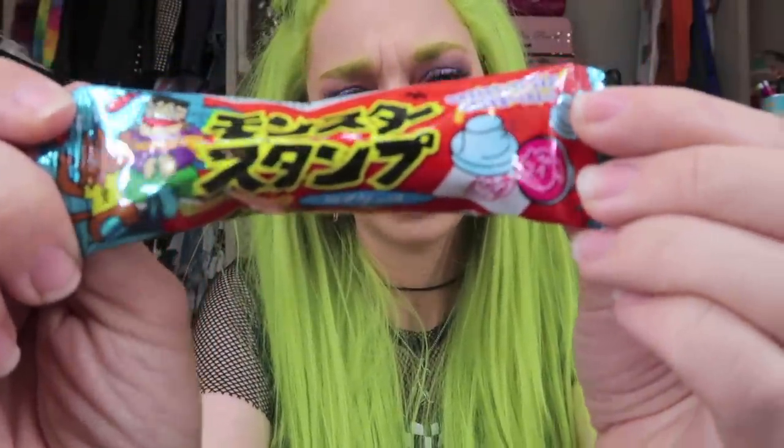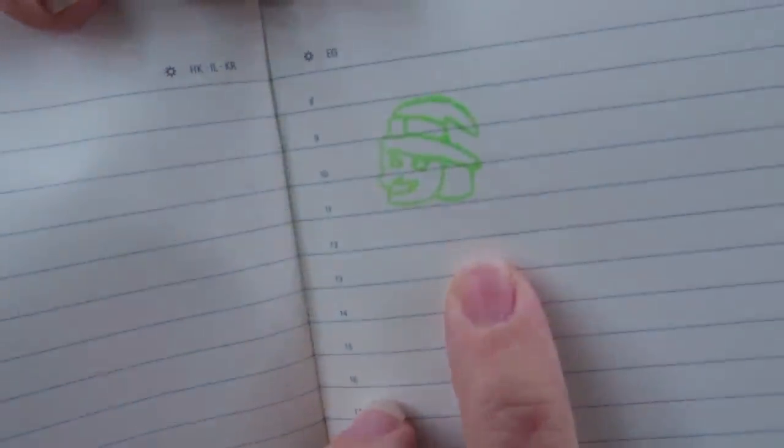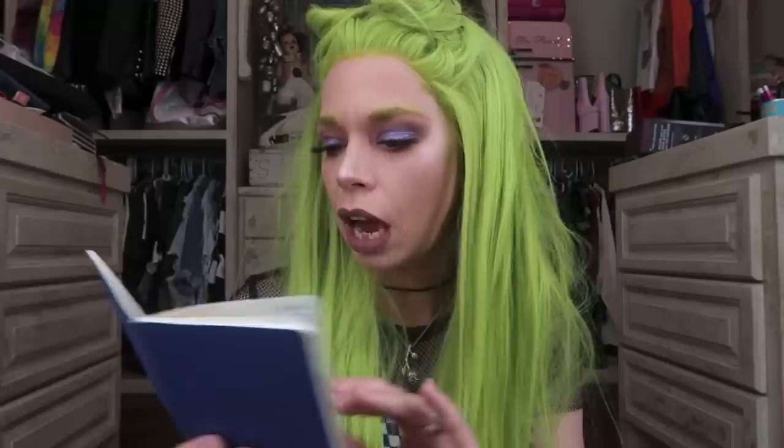We are now into the Monster Cider stamp candy. This is a candy you actually lick, and then it's kind of like a toy — you can stamp with it on paper. It looks like we got three different designs: two witches, one ghost, and one pumpkin. It makes such a clean stamp — I thought it was going to look silly or messy, but you can actually tell that's a witch. I wish I could order these in bulk; that would be a really fun trick-or-treat candy to hand out. I just taste a sugar flavor — I don't specifically taste cider, but it's still a really fun candy.